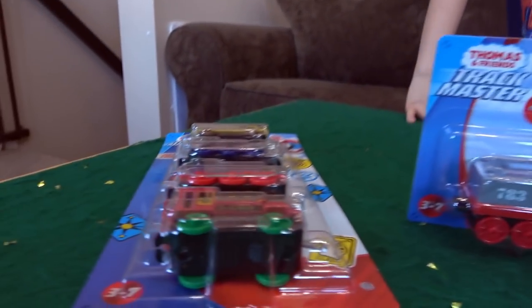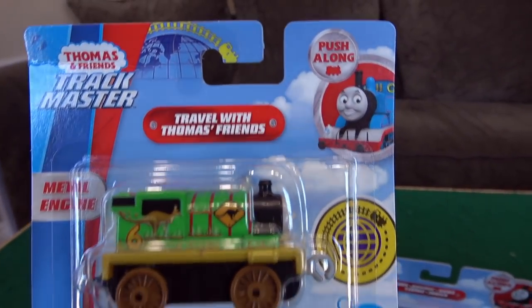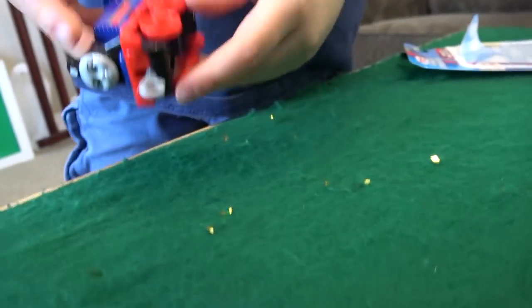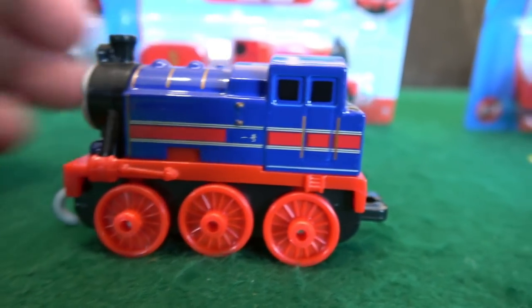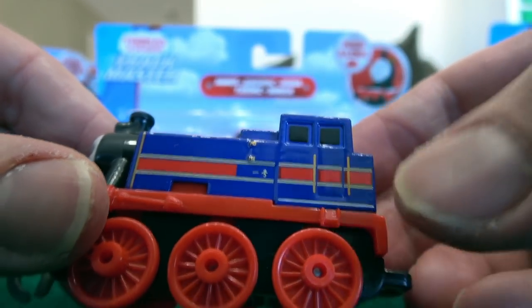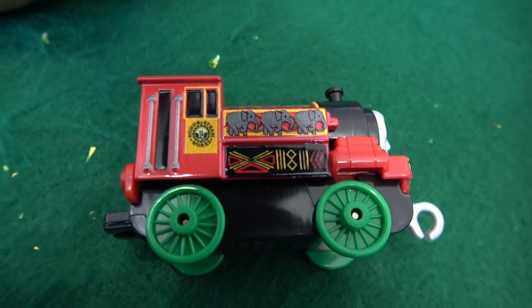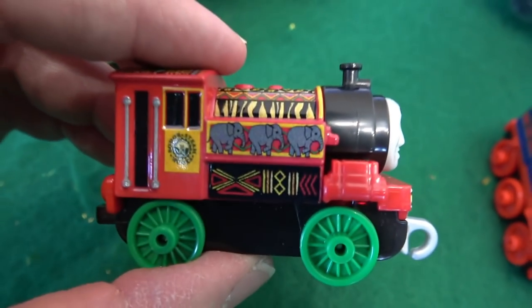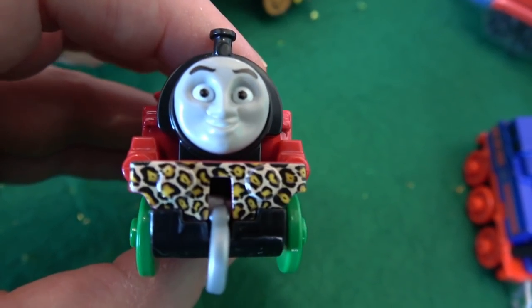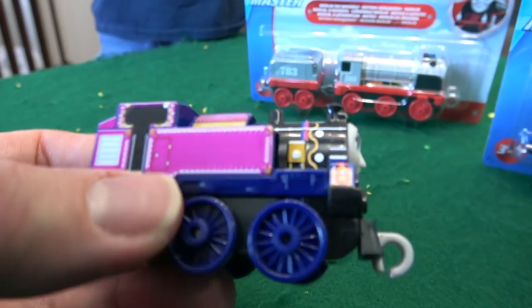Hey Liam, what have we got? These are the brand-new Thomas and Friends Track Master push-alongs! Let's take a good look. She has the number one written on there but it's so tiny. If we zoom in, the camera goes completely out of focus. This must be Victor from Kenya — yes, Kenya! He's got the elephants and some Kenyan things on there, and look, he's got the leopard spots.